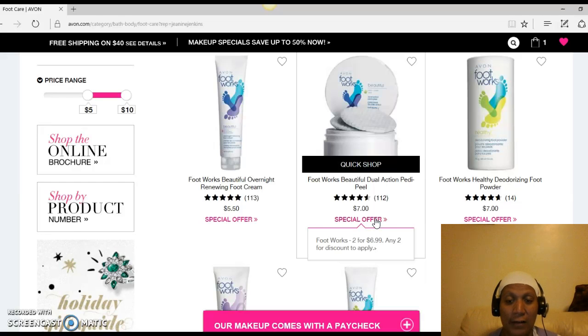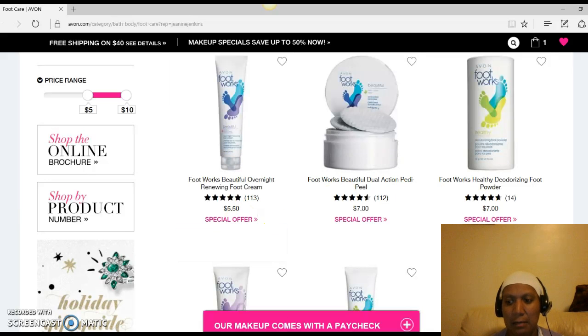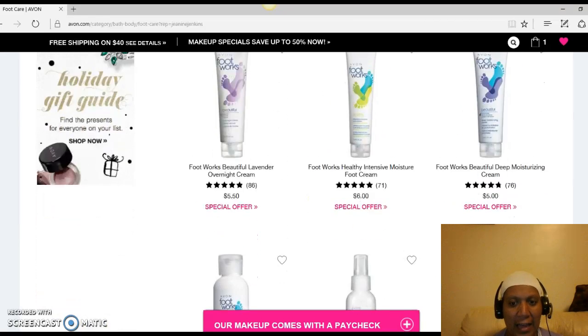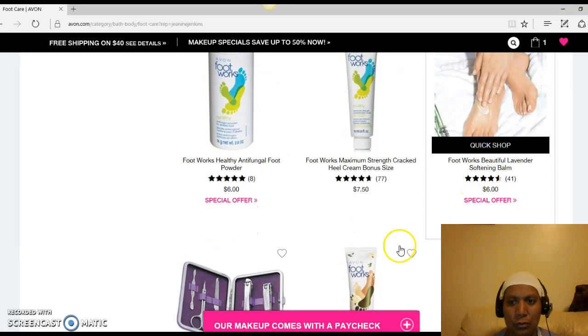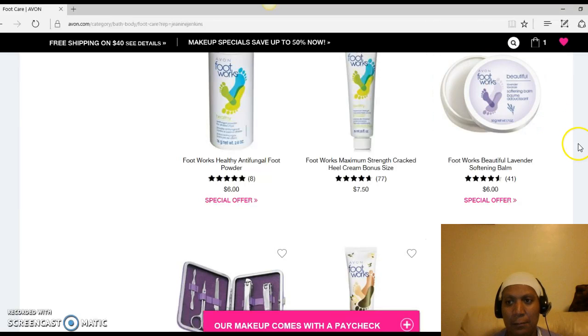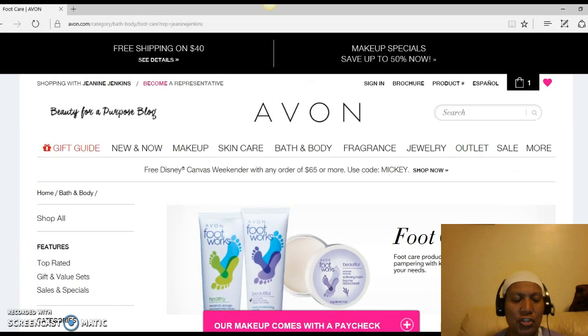I have the option to get two of the same or pick something else to get the discount, but I have to make sure whatever I select has the same special offer setup — because some items might not qualify. Everything here so far seems to qualify. These items are awesome and a lot of people buy them — they're really great, great smelling products. That's it for right now. Stay tuned — I'll be showing you more about how to navigate and shop on my website. Take care and bye-bye for now.